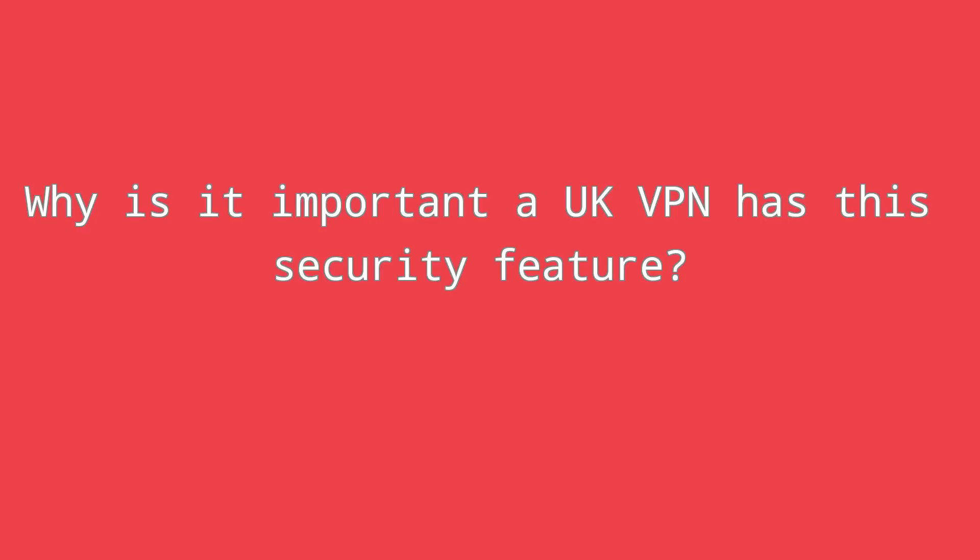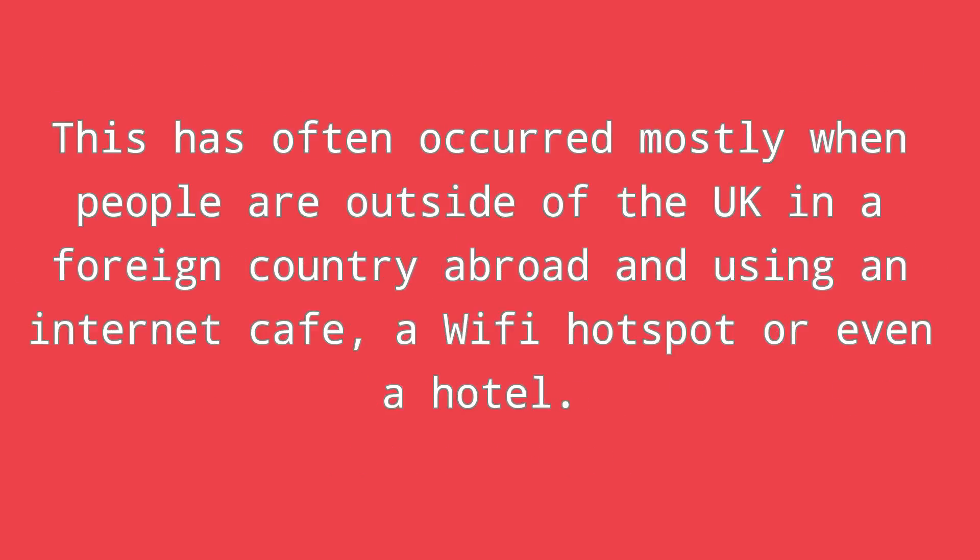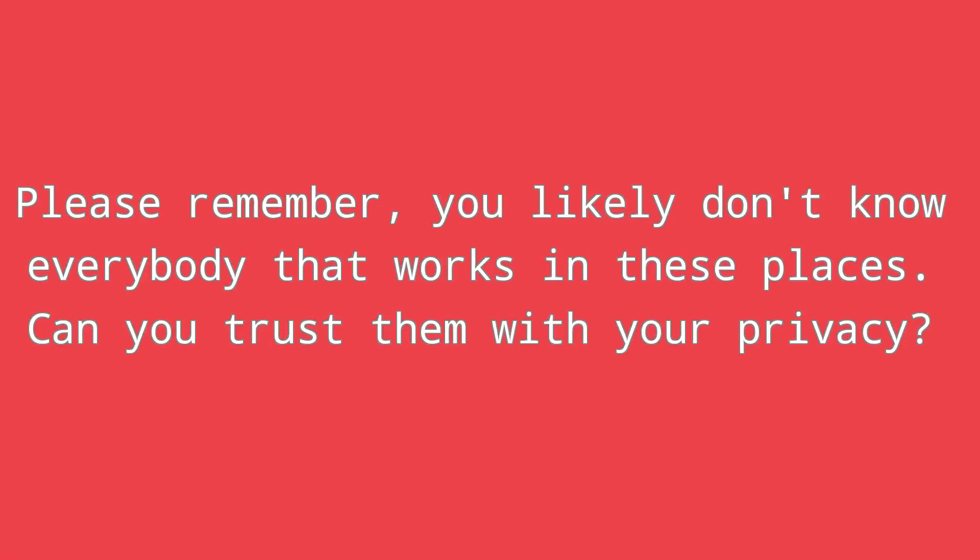Why is it important that a UK VPN has this security feature? When one is surfing the net, somebody can potentially snoop on the data you are transferring and read it. It is known that criminals sometimes do this as a way to get private information, such as credit card details and your home address. This has often occurred mostly when people are outside of the UK in a foreign country and using an internet cafe, a Wi-Fi hotspot, or even a hotel. Please remember, you likely don't know everybody that works in these places — can you trust them with your privacy?